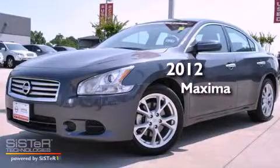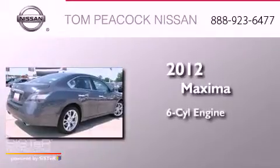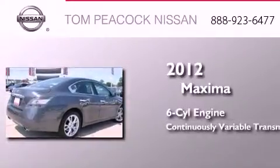This is a certified pre-owned 2012 Nissan Maxima. It has a six-cylinder engine and a continuous variable transmission.